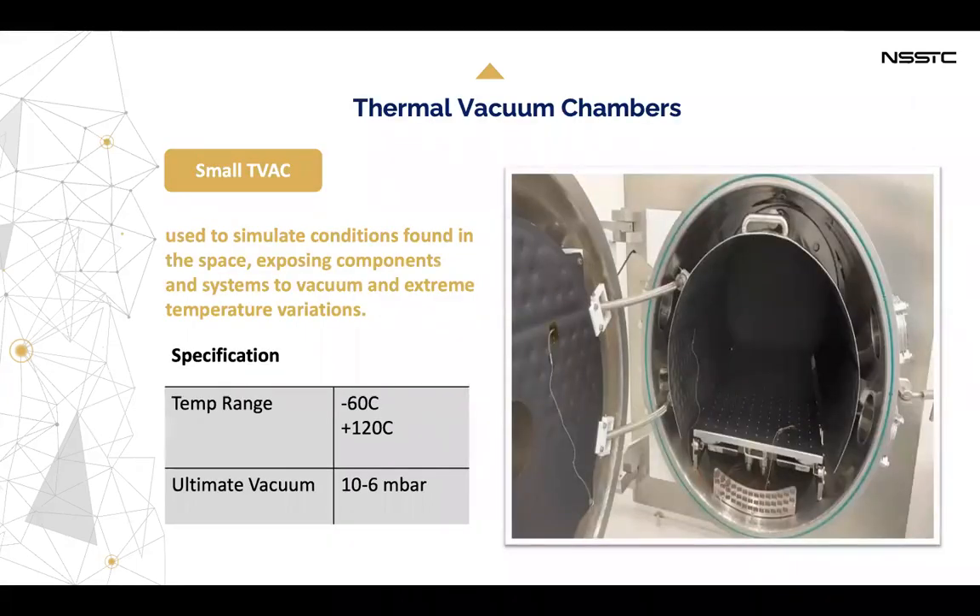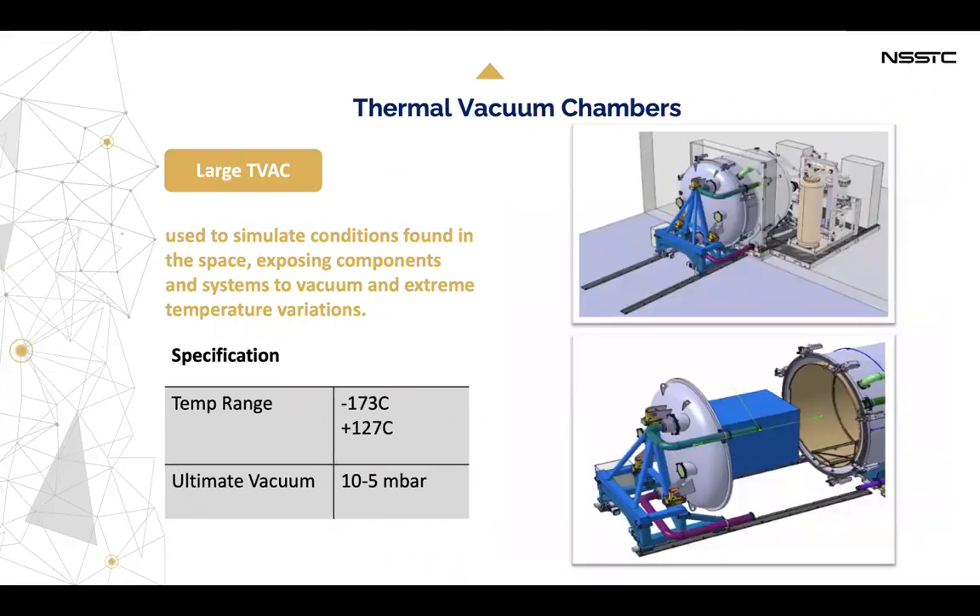We have a thermal vacuum chamber — a small TVAC and a large TVAC — both used to simulate conditions found in space, exposing components and systems to extreme temperature variations. As you can see here, the picture shows the large TVAC.